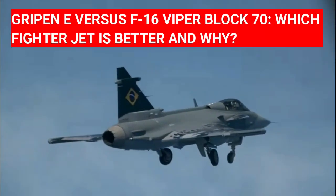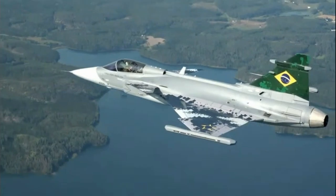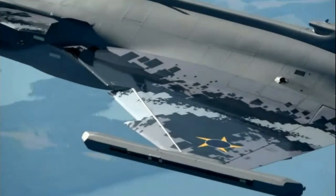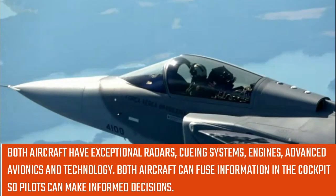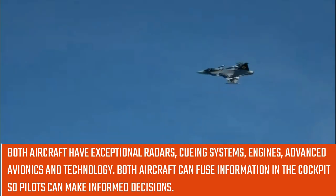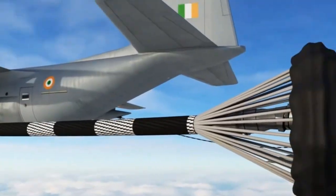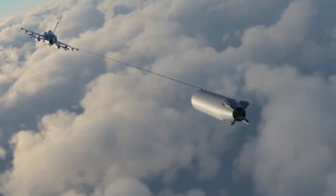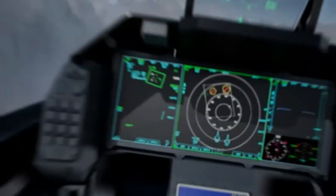Gripen E vs F-16 Viper Block 70 — which fighter jet is better and why? The F-16 Viper and Gripen E are top-of-the-line 4.5 generation fighter aircraft. Both have exceptional radars, queuing systems, engines, advanced avionics, and technology. Both aircraft can fuse information in the cockpit so pilots can make informed decisions. However, both aircraft are designed and manufactured for different purposes and with different missions in mind.